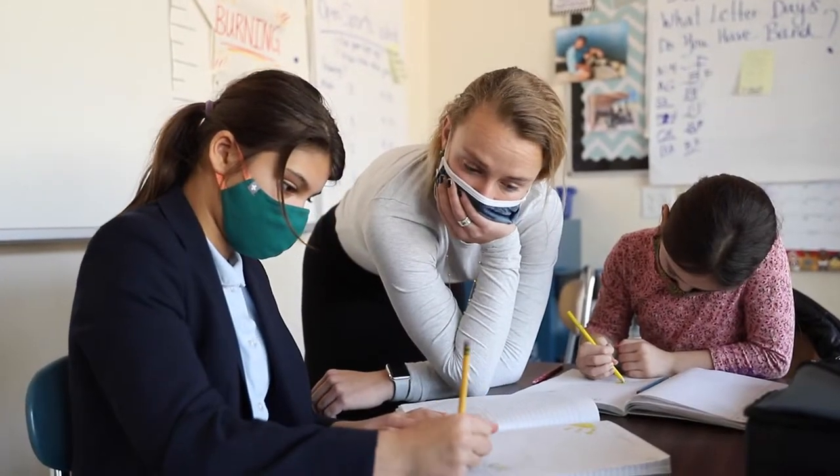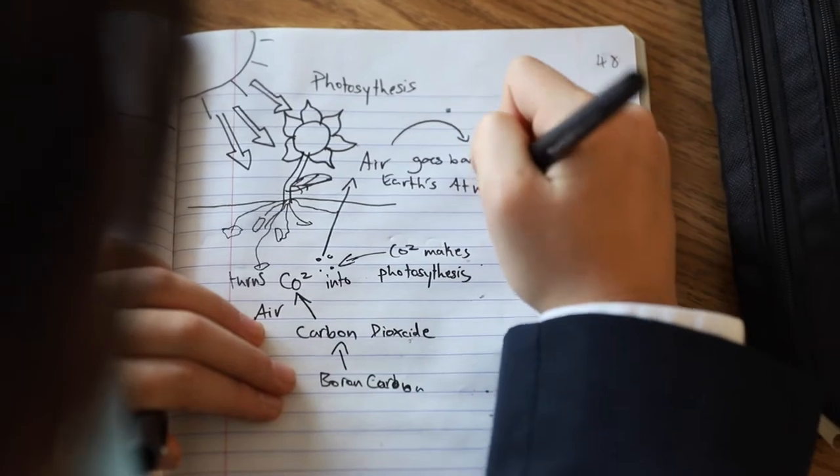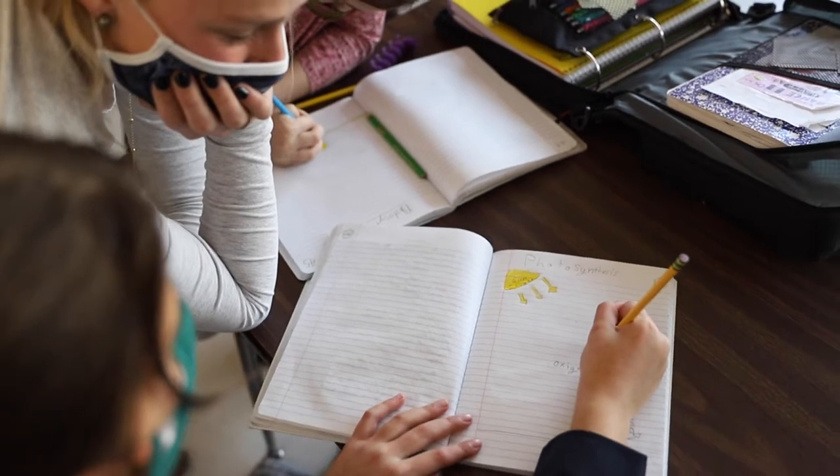Right now, we are learning about photosynthesis. Photosynthesis is when a plant combines the water and the sun and air together to make energy in the form of sugar.